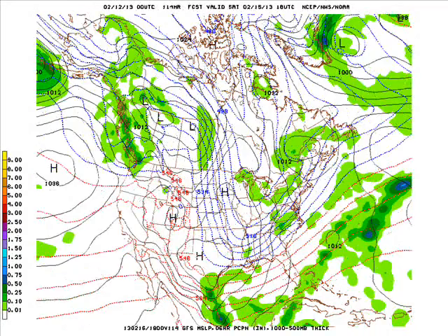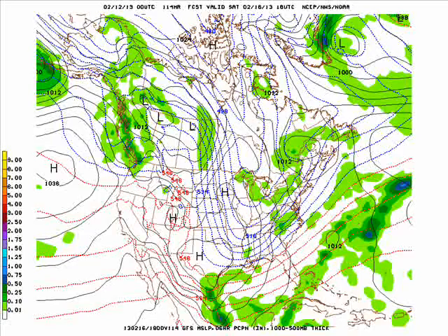Heading into the weekend, the cold air dives straight southward into the deep south — the 540 line all the way down to the Gulf Coast. Around here, highs in the 20s, lows around 10, maybe a few single digits.